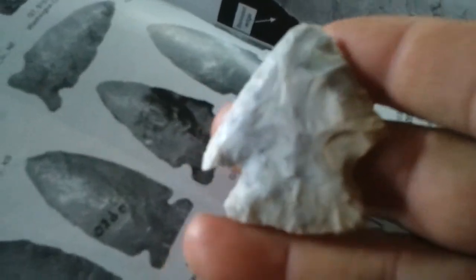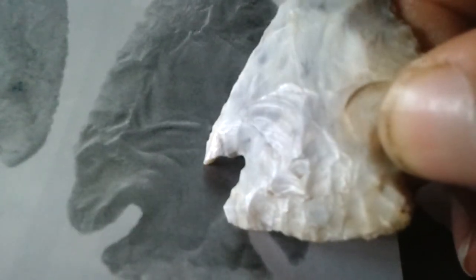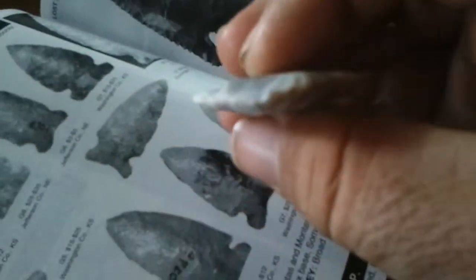Which is really cool, because I don't think I've ever found a Lost Lake to my knowledge. And the flaking — here's another example of the flaking — they're almost identical flake scars, see that? It's crazy. It's most likely — it's gotta be. Sorry for calling it a Snyder's; I knew it didn't look very Snyder-ish when I found it.